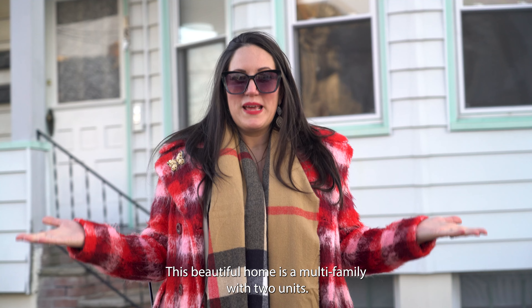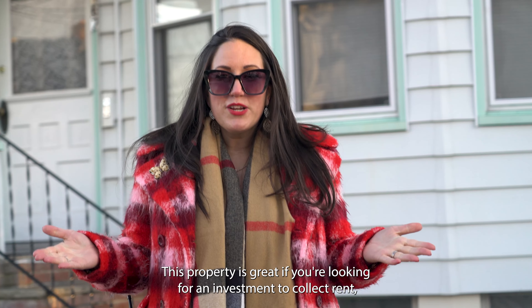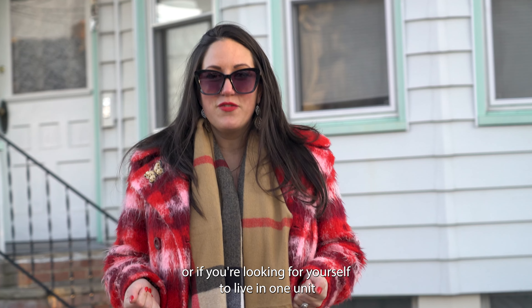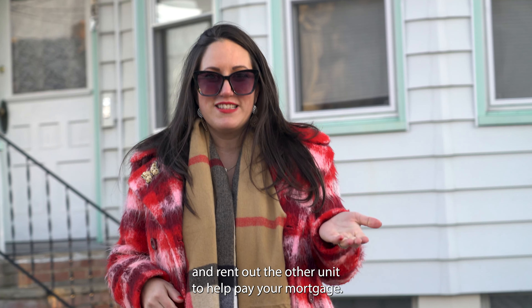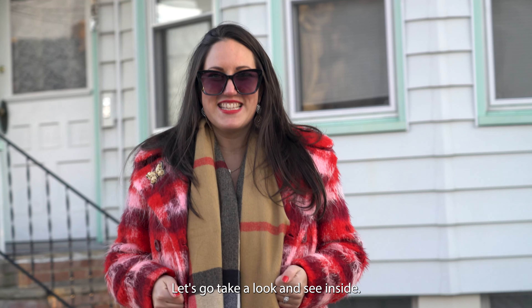This beautiful home is a multifamily with two units. This property is great if you're looking for an investment to collect rent, or if you're looking to live in one unit and rent out the other unit to help pay your mortgage. Let's go take a look and see inside.